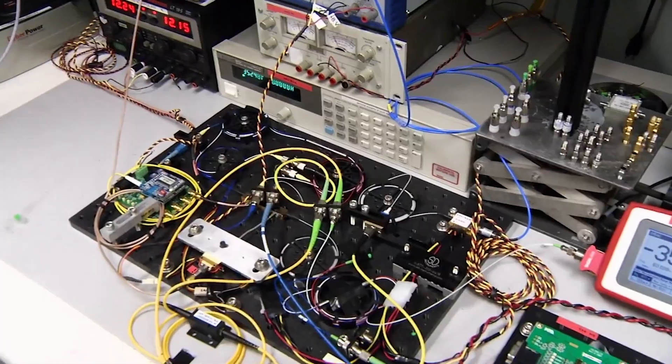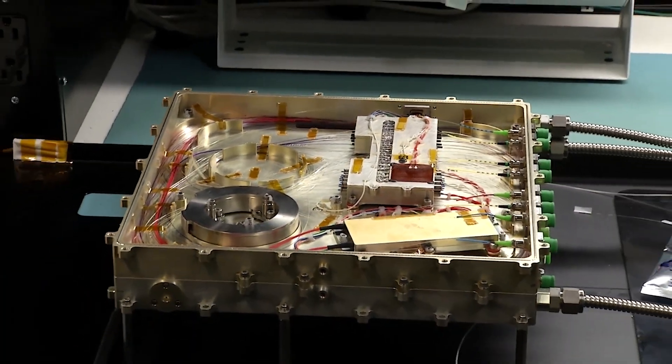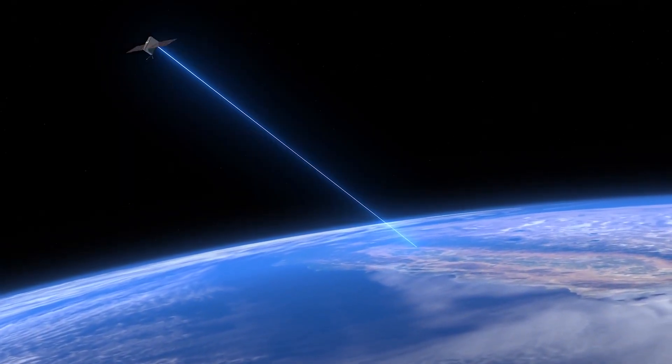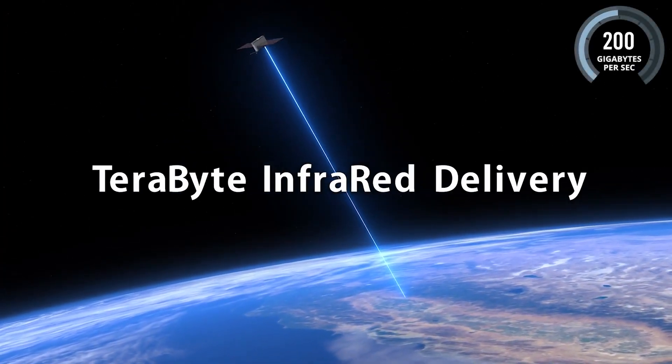Laser terminals are ideal for missions like the space station because they are typically smaller, lighter, and more efficient than comparable radio systems. In 2022, NASA launched another laser communications mission called T-Bird to demonstrate 200 gigabit-per-second data rates, a record-setting rate for the agency.